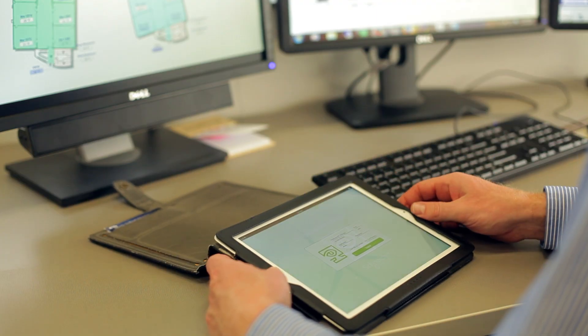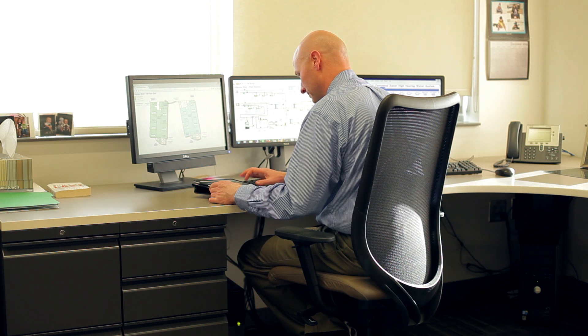We are able to pull in BACnet, LON, Modbus, and several different protocols into our system and monitor and control third-party systems.